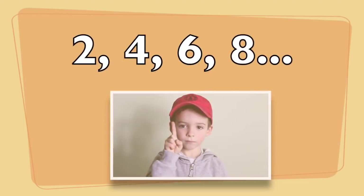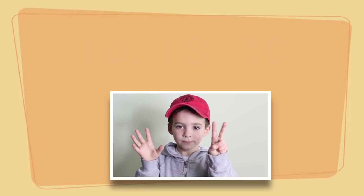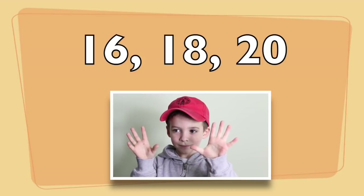Number two! Two, four, six, eight, ten, twelve, fourteen, sixteen, eighteen, twenty.